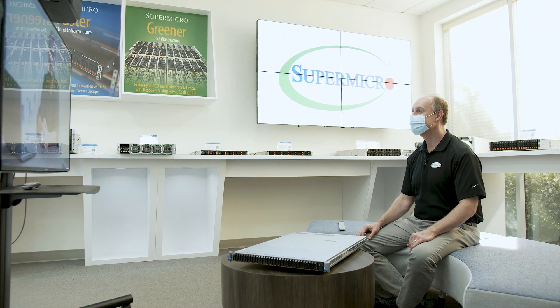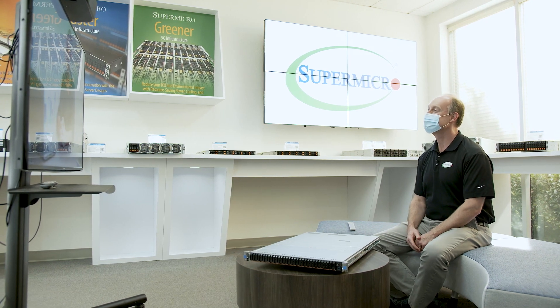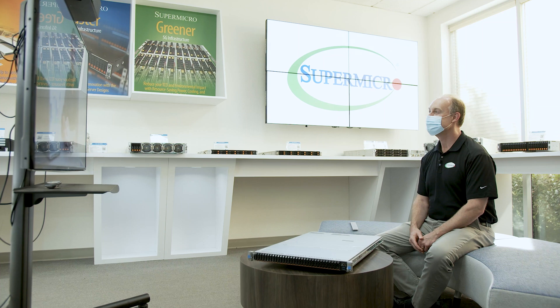Hello and welcome to this special edition of Supermicro's Tech Talk series. My name is Peter Rutten and I'm IDC's global research lead on performance-intensive computing solutions and use cases, including big data analytics, HPC, and AI. I'm very happy to be joined by Mike Scriber, Senior Director of Server Solution Management at Supermicro, to discuss innovations in high performance storage solutions in HPC.